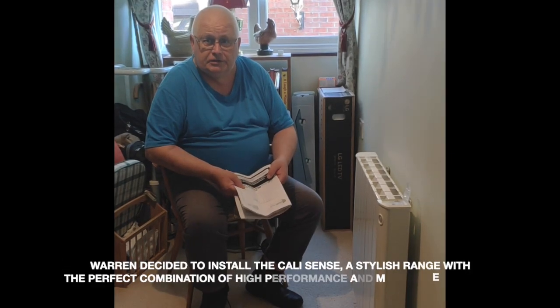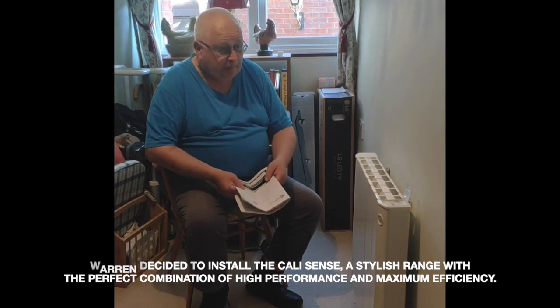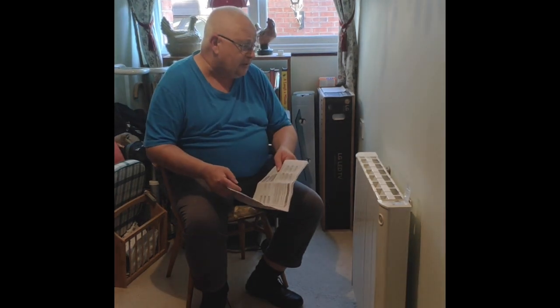I'm here with the IntelliHeat CaliSense electric heater, a new one that's just been installed. It's replacing an alternative — a cheaper or more expensive German one. It's very good, has a nice automatic mode to it. I'm really pleased with how the product looks — a lot better than some of the other ones out there.